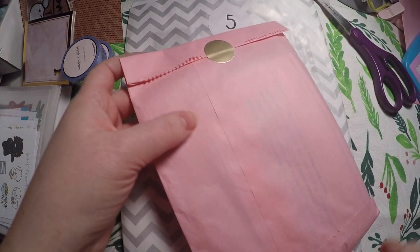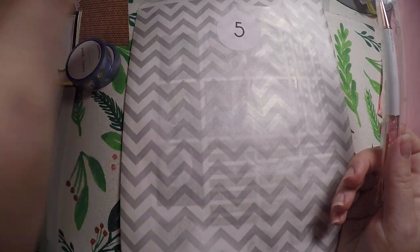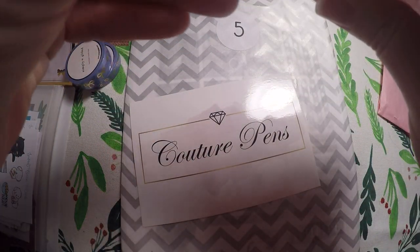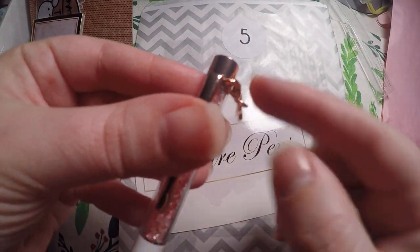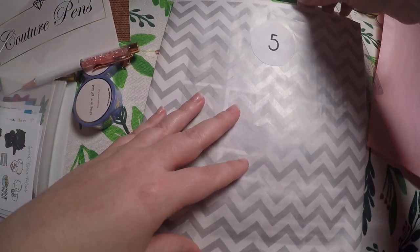Then this is our Ultimate Planner Advent. Today's shop is Couture Pins and we did get a coupon code. We got this beautiful pin here — it is white, it's got a little bow dangle. It's got a little dangly bow clip that does come off; it's a lobster clasp you can take off and use on your tote if you'd like. And it's got little pink and white jewels in it. So that is today's from Couture Pins.